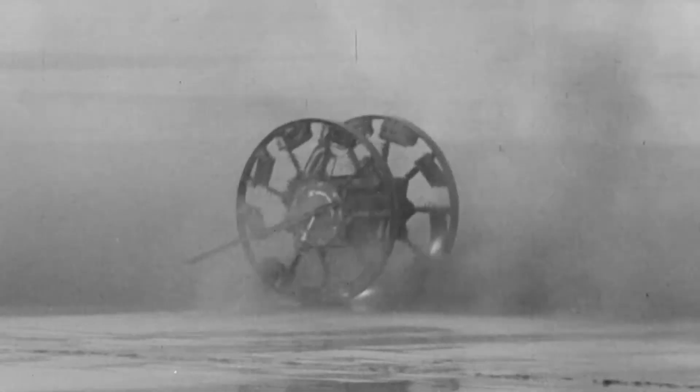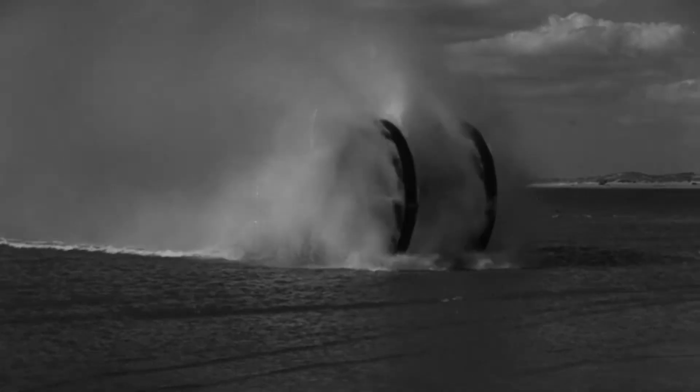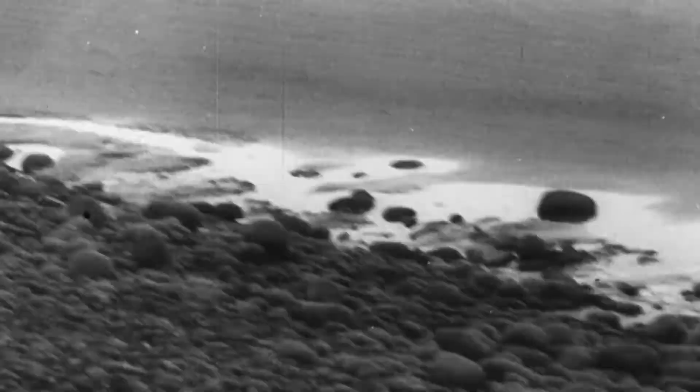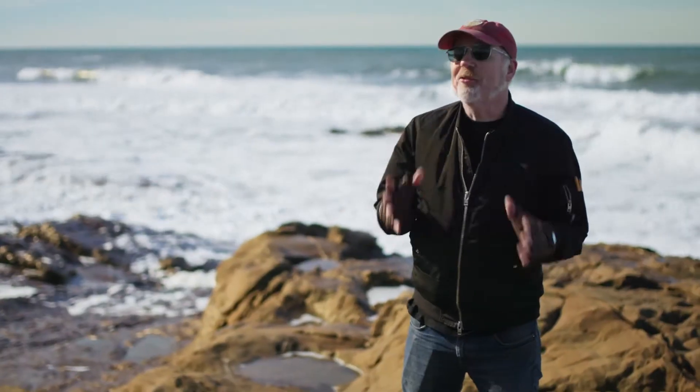There was only one problem with their design — it never worked. Every single time they tested it, what they hoped would be a straight-ahead beach buster instead became an unpredictable whirling dervish of mayhem. Did I mention that it was also packed with explosives? And the Great Panjandrum was abandoned and kicked to the curb. But here's the thing: the simplicity of its design and execution — big wheels to get over big obstacles — is actually kind of brilliant.